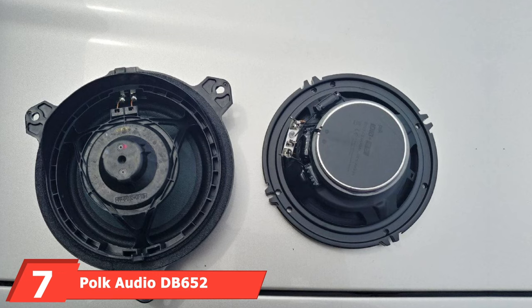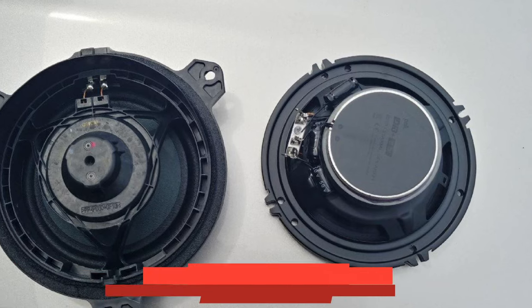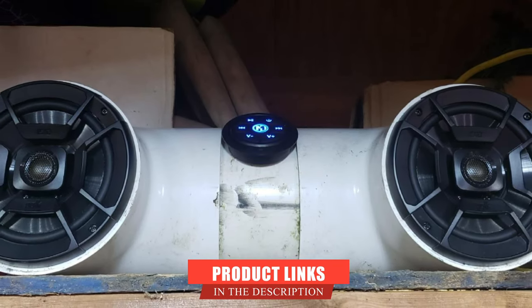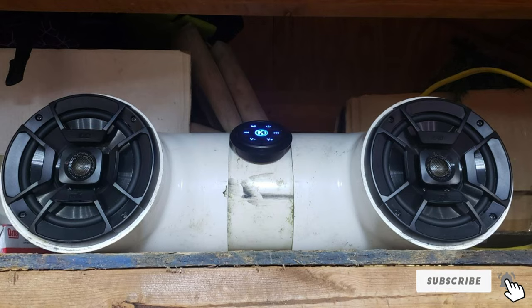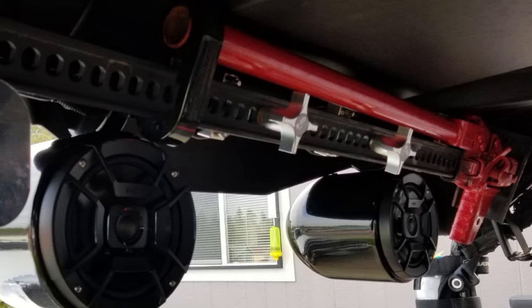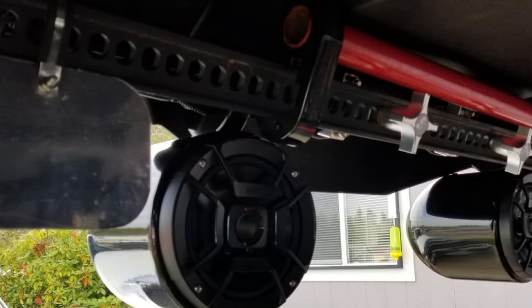Moving on to number seven: the Polk Audio DB6152 coaxial speaker. While these Polk Audio speakers have specifications like a 100-watt RMS rating and a decent frequency range of 40–22,000Hz, their build quality leaves much to be desired. They have a harsh, tinny sound, but with time and EQ adjustment, this can be tamed. The lows quickly become muddy and the highs have little clarity.